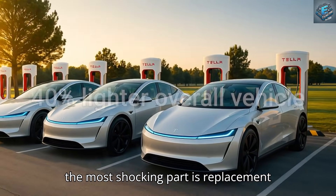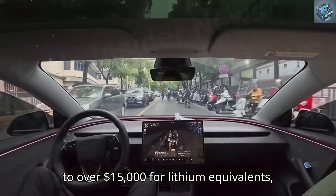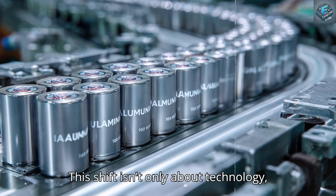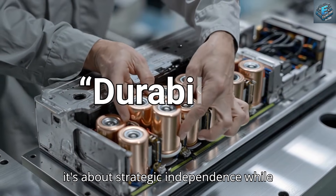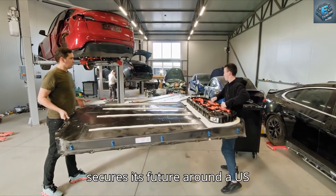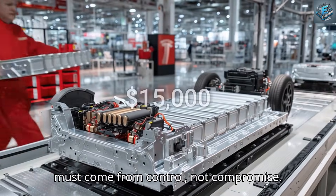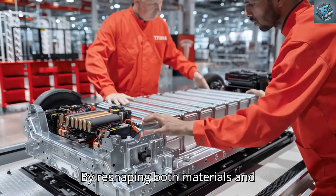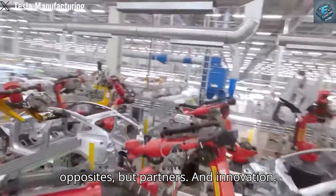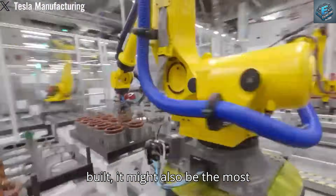Perhaps the most shocking part is replacement cost. Tesla estimates aluminum-ion packs at just $3,000 compared to over $15,000 for lithium equivalents, making Model 2 not just affordable to buy, but cheap to own. This shift isn't only about technology — it's about strategic independence. While other automakers remain tied to Asian lithium supply, Tesla's pivot to aluminum secures its future around a US-based ecosystem. By reshaping both materials and manufacturing, Tesla proves that affordability and longevity are not opposites, but partners in innovation. The Model 2 may not only be the most affordable EV ever built — it might also be the most durable electric car in history.